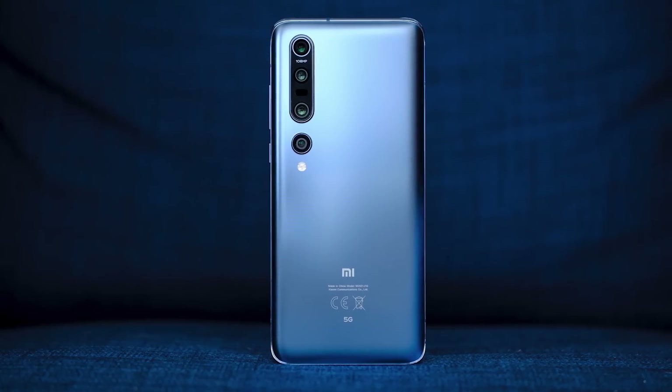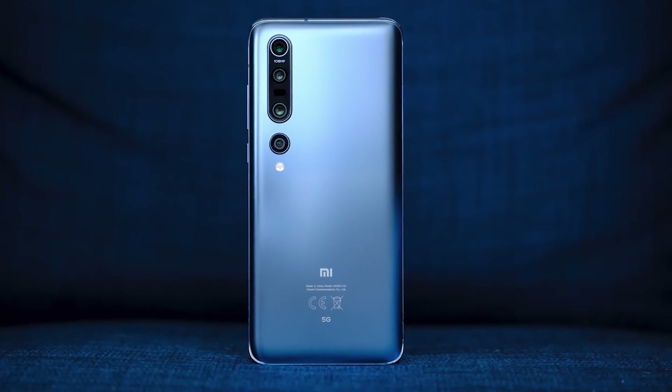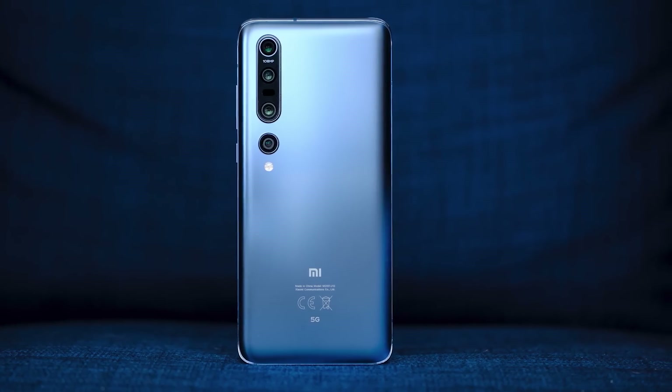Well, this is the Xiaomi Mi 10 Pro. There are two versions of this phone, just like we've seen in pretty much all of 2020, and this phone packs some serious specs.